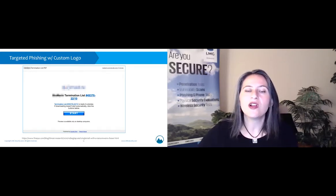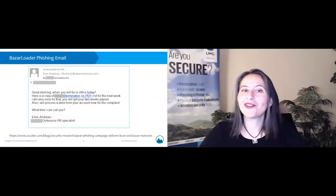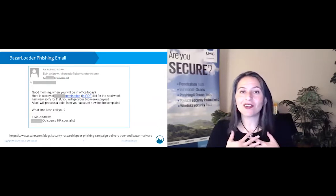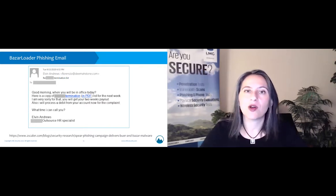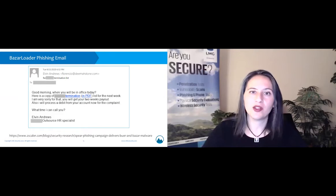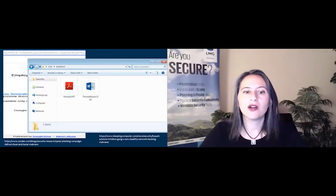Here you can see a company logo, a company name, a termination list. This is another example of a Bazar Loader phishing email: 'Good morning. When will you be in the office? Here's a copy of your termination in a PDF.' That really gets people's hearts pumping, especially these days with so many people being laid off because of COVID-19. People get stressed, click on it, and then they see two documents on their system after they download it — a PDF and a Word document.